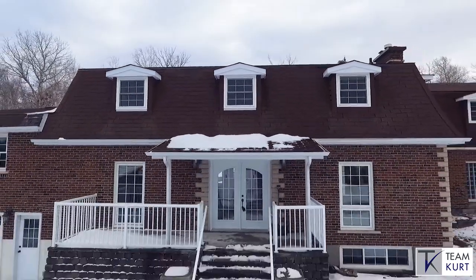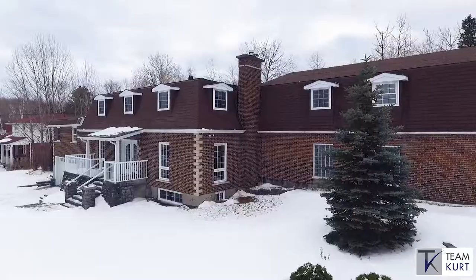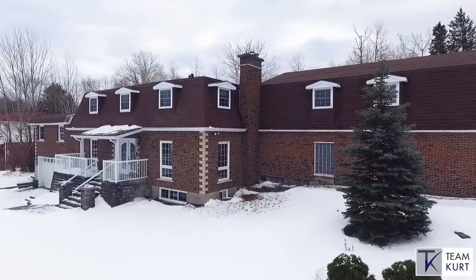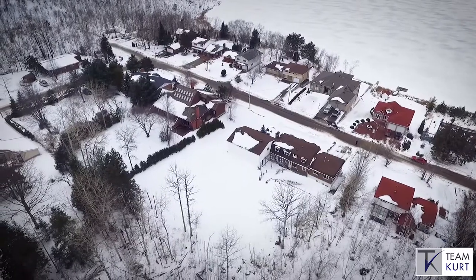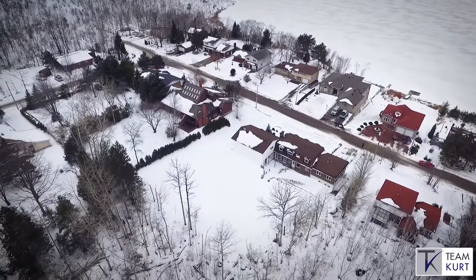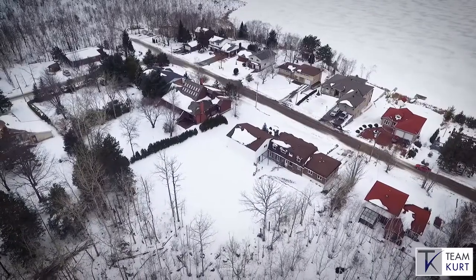Welcome to 1279 Lakewood Drive. This exceptional grand home, built in 1969 in traditional postmodern style, is perfect for someone looking for a truly unique family home — one that is fit for Great Gatsby-style entertaining.